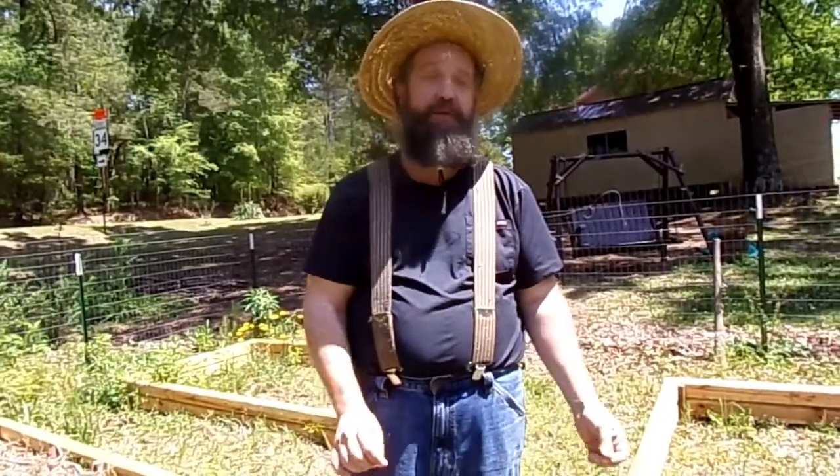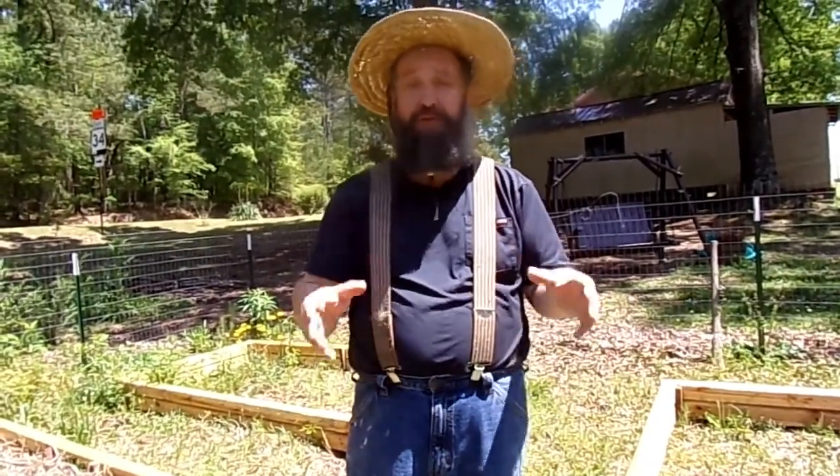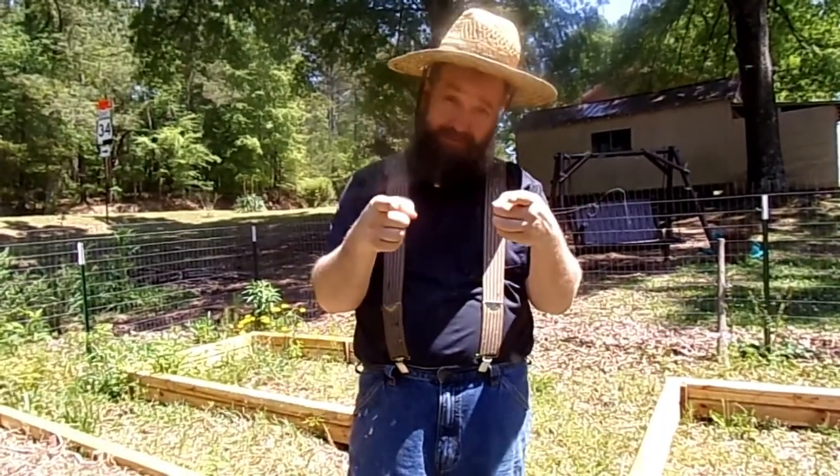Hey everybody, it's been a very busy time on our homestead, so it's been a while since we made a video. A lot to catch you guys up on, but today we want to focus on some time-saving tips for your homestead. Stay tuned, as always, to the Vincent Family Homestead.